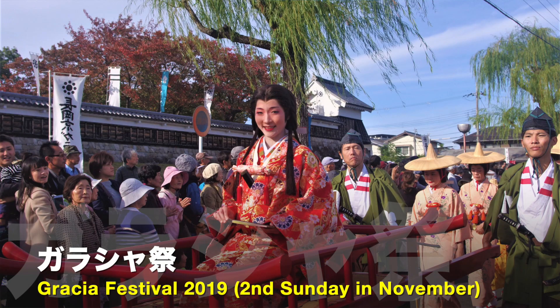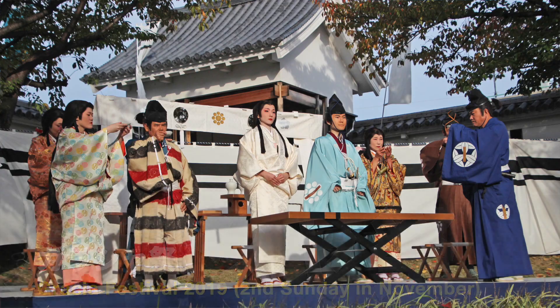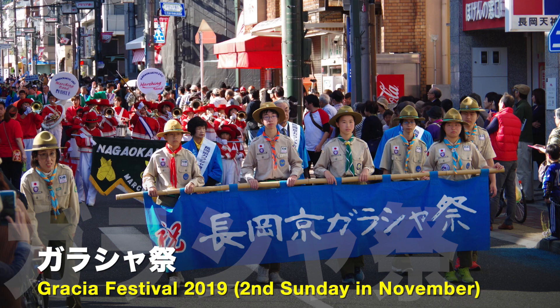Every year here in Nagaoka-kyo, in November — the second weekend of November — there is something called the Gracia Festival, which celebrates the time she spent here in Nagaoka-kyo before having to flee up to the northern part of Kyoto. However, this year the festival has unfortunately been cancelled because of COVID-19, but if you happen to be here in Nagaoka-kyo in the following years during the month of November, please check out the festival — it's a lot of fun.